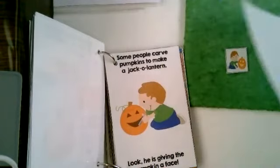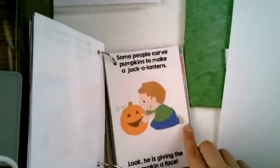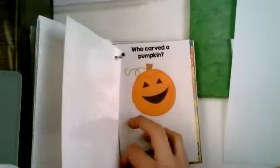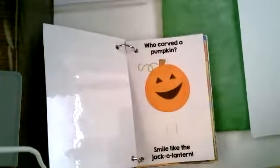Some people carve pumpkins to make a jack-o-lantern. Look, he's giving the pumpkin a face. The pumpkin's smiling. He's working really hard. I'm having so much fun. Who carved a pumpkin? There he is — he's so proud of his pumpkin. Smile like a jack-o-lantern.